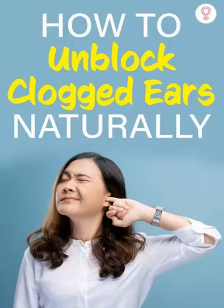Olive oil: warm a small amount of olive oil and put a few drops into the affected ear. Tilt your head to the opposite side to allow the oil to drain out.